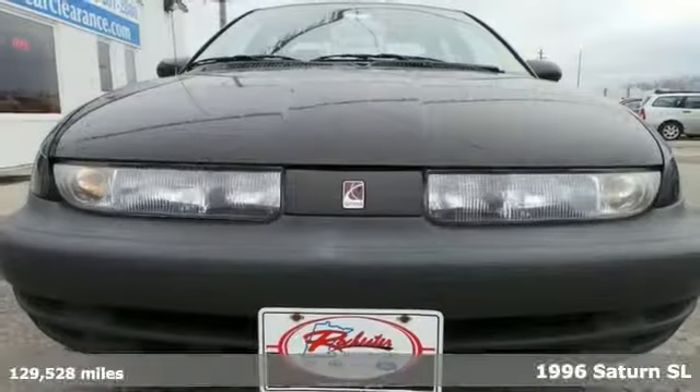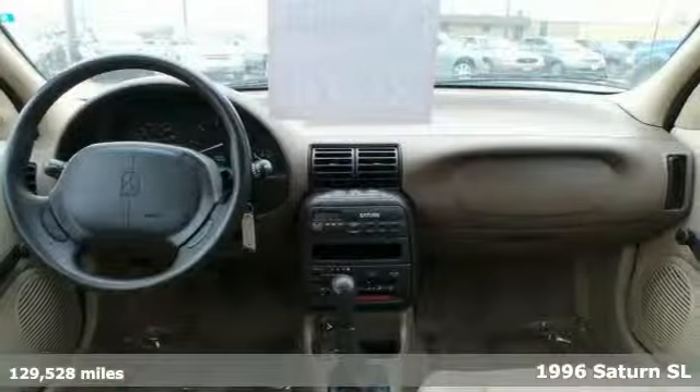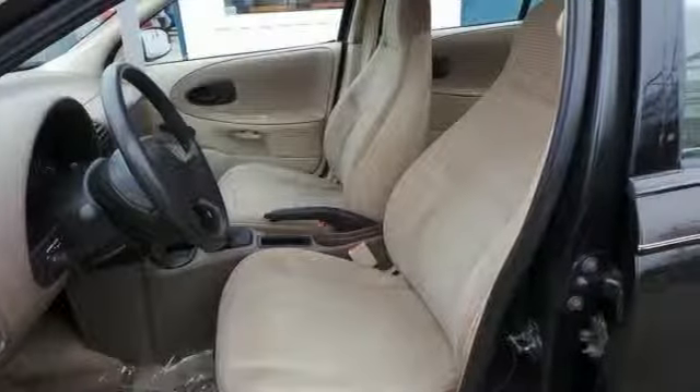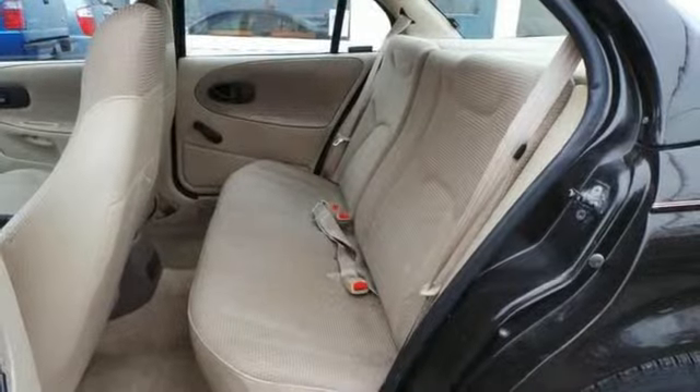Here's a 1996 Saturn SL with low miles for the year. Enjoy the outstanding fuel efficiency of this great commuting vehicle. Features a 1.9 liter I-4 engine with a fun to drive 5-speed. You also get air conditioning, front bucket seats, and a split folding rear seat.